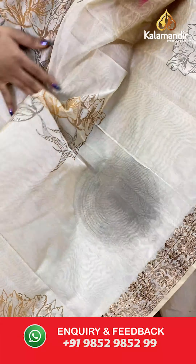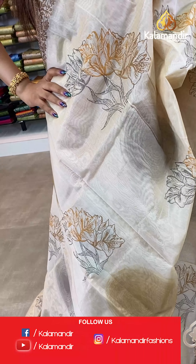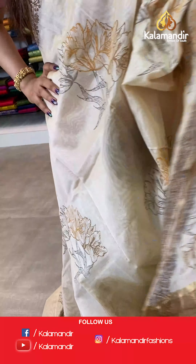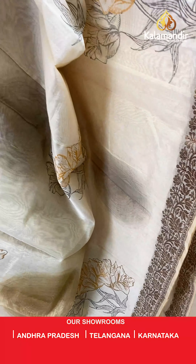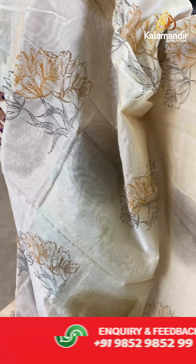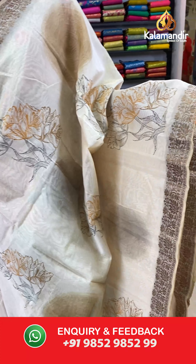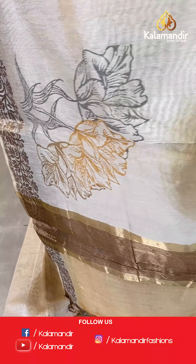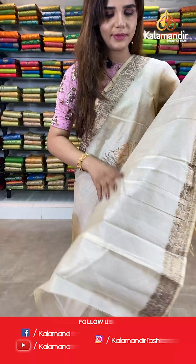On to our next saree — a cream and yellow saree. The body has floral design. And we have a zari border. With this comes a contrast pallu and a plain blouse with border.